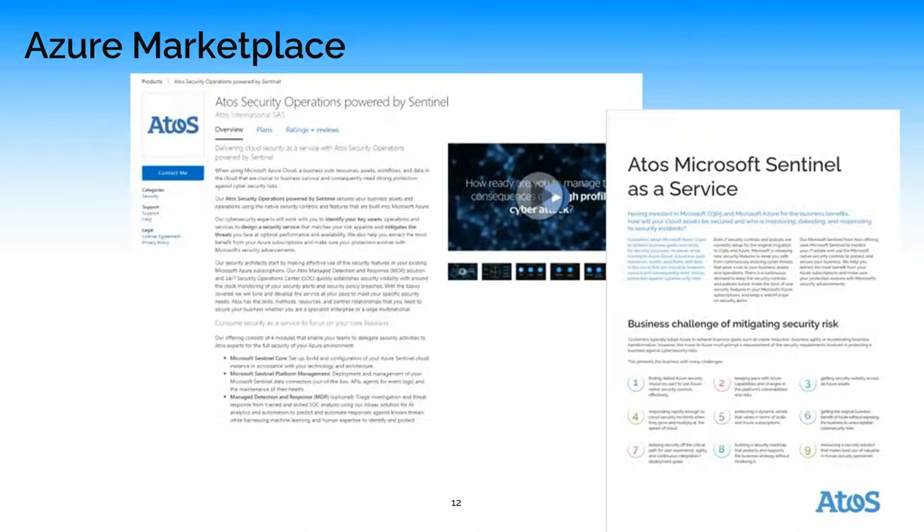Atos's security operations powered by Sentinel is available on the Azure Marketplace. We have the ability there to contact somebody to discuss more about what we can do, and how Atos as a global managed security solutions provider and global partner of Microsoft can help to facilitate strengthening your security operations and your ability to respond to, notify, and identify particular threats and vulnerabilities.